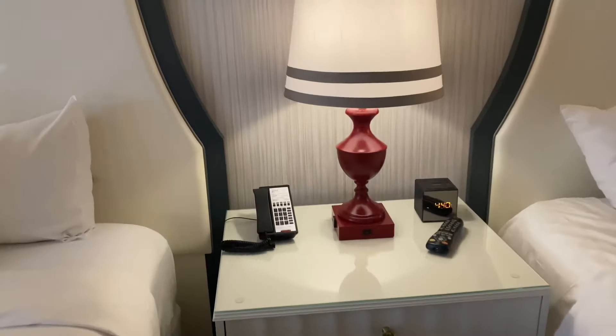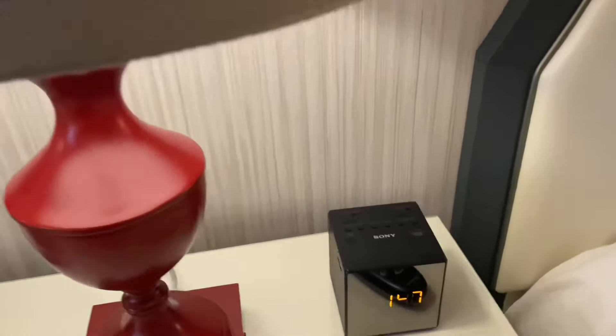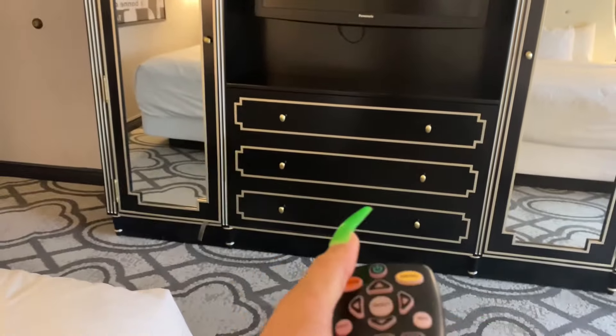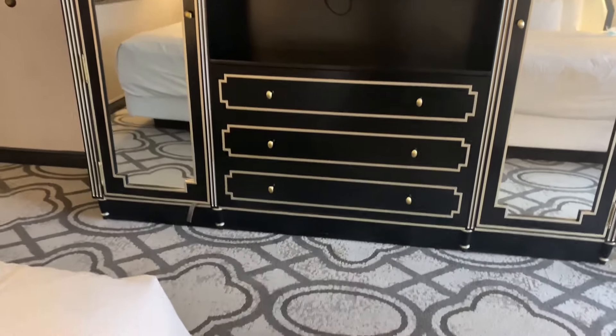You've got your little clock radio and your remote. Like I said, the TV was on when I got here and I don't know why it went off.